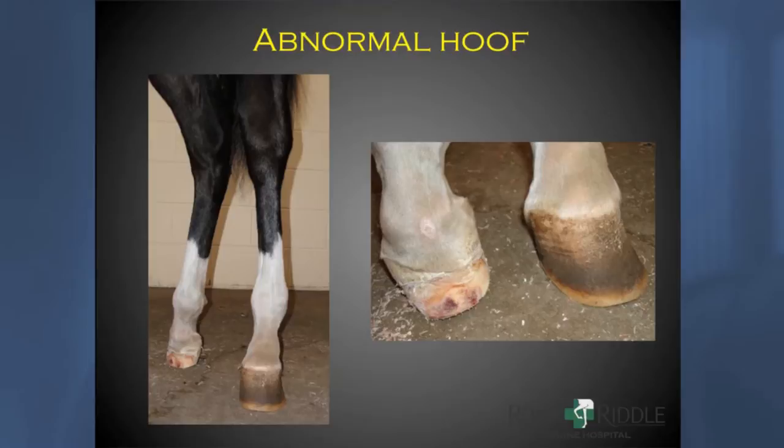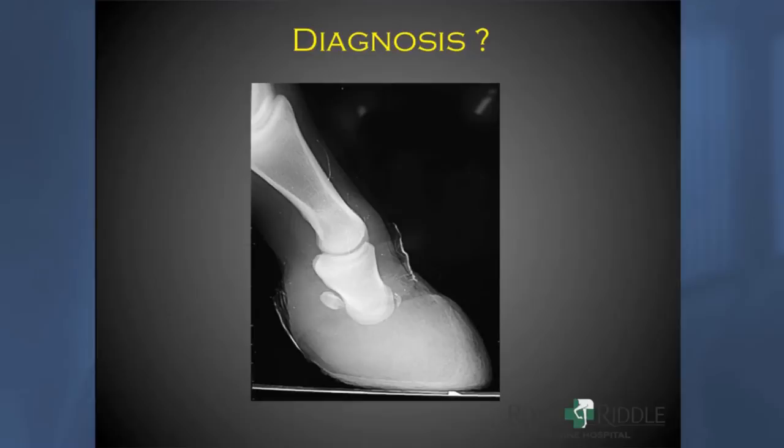By this stage, we knew the problem was pretty much localized to that foot. We went ahead and took a radiograph. I'd like to ask the audience: what's your diagnosis? Do you see something abnormal here? When you look at this radiograph, you realize that this weanling was born missing her coffin bone — there's no coffin bone in this foot. That's probably why the foot is so distorted, with just remnants providing some cornification so she could protect it and walk around.